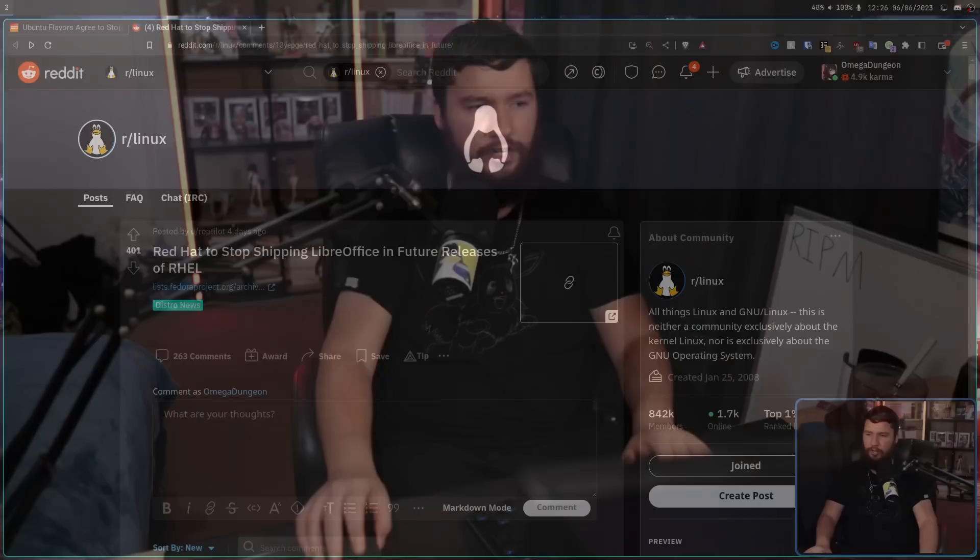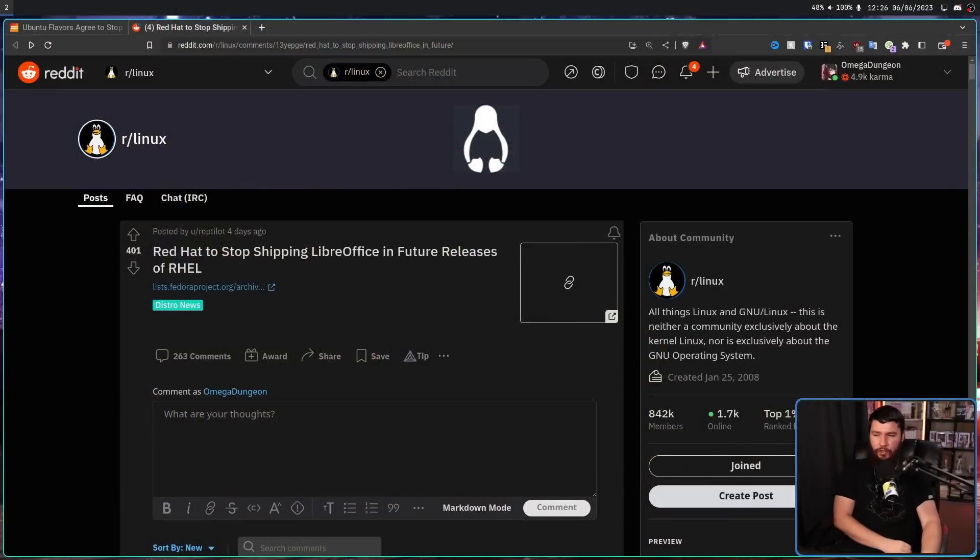If you want to see just how many people only read a title before they go and leave a comment, check out the comments under 'Red Hat to Stop Shipping LibreOffice in Future Releases of RHEL,' which is a technically accurate title, but a little bit misleading. And if this is the only thing you read, it might send you into an angry frenzy.